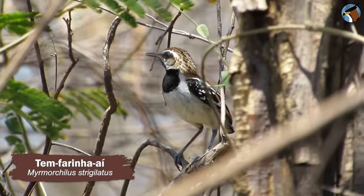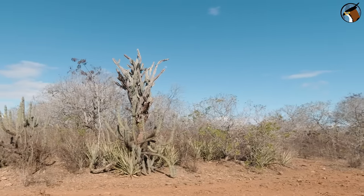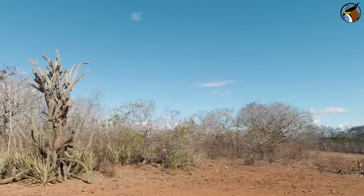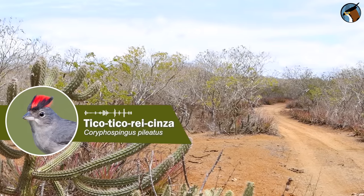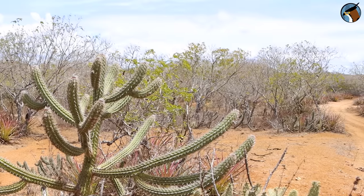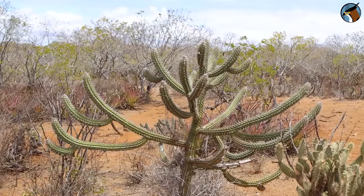Now the day is a little cloudy. It's almost 9 o'clock in the morning, and yet there are lots of birds singing. Stripe-backed Antbird. Red-shouldered Spinetail — what a cool name. Stripe-backed Antbird again.